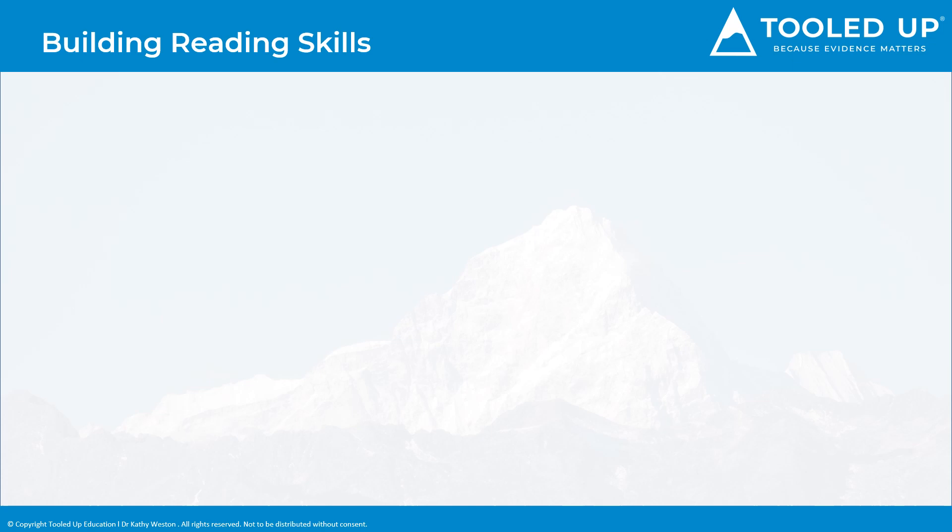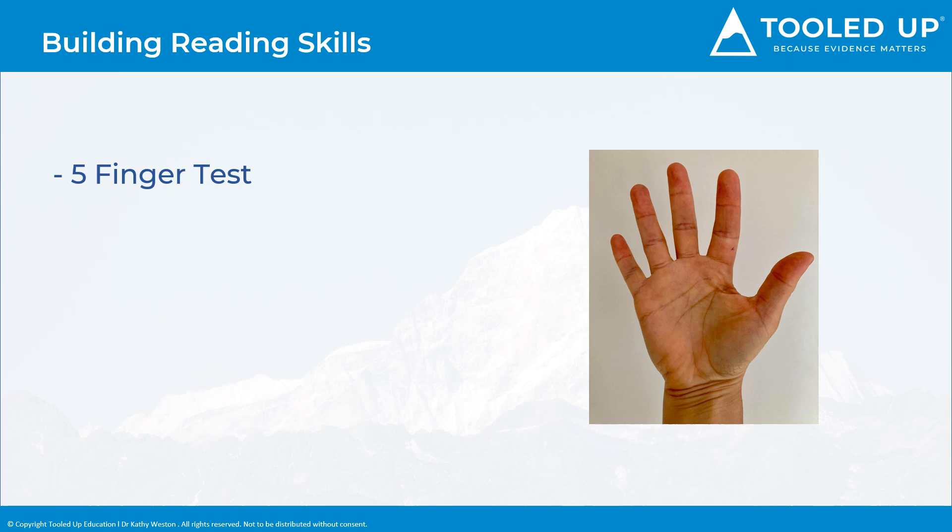When your child becomes more independent and wishes to choose their own books, try using the simple five-finger test. They need to find a page without pictures, read it, and hold up a finger every time they can't read a word. If they stick up five or more fingers, then the book is too difficult to read independently. Two or three fingers is ideal, so that it is slightly challenging and still developing their vocabulary.